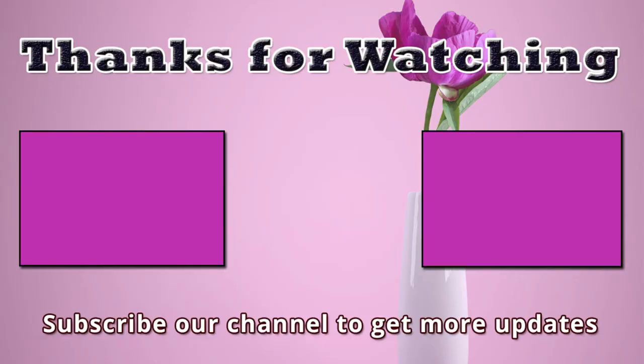If I missed any information, please let me know by commenting below. Thanks for watching this video. You're invited to watch more videos and subscribe to our channel for more updates.